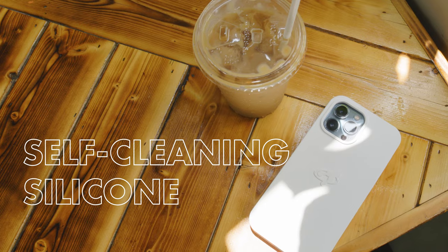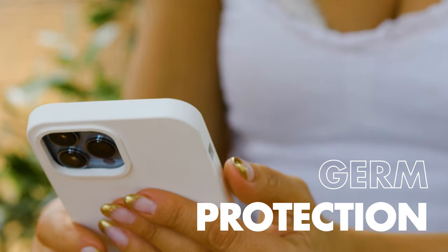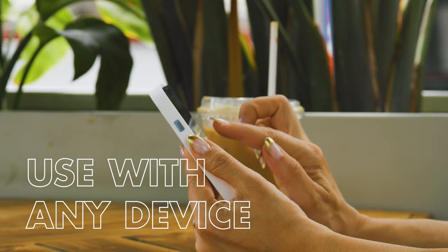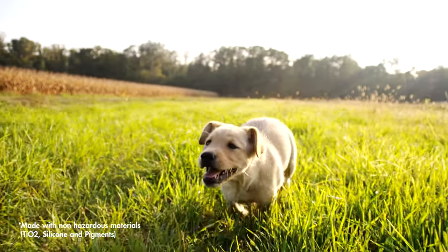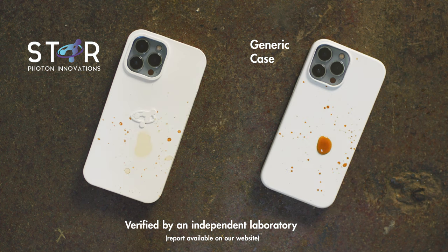It means self-cleaning silicone. It means advanced COVID virus protection and germ protection for you and your loved ones. Use it with any device that you want to remain germ-free. Our innovative patent-pending nanotechnology silicone is safe for humans and pets, and the results have been proven in third-party independent microbiological lab tests.